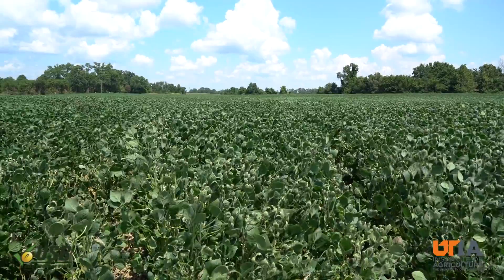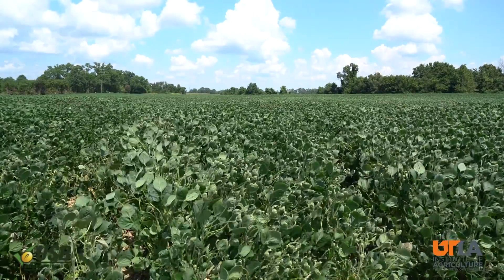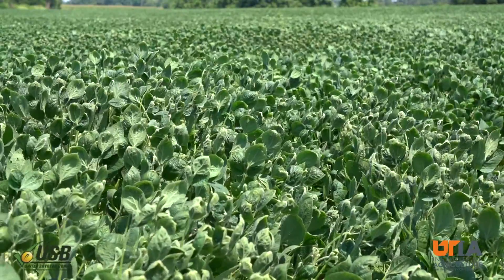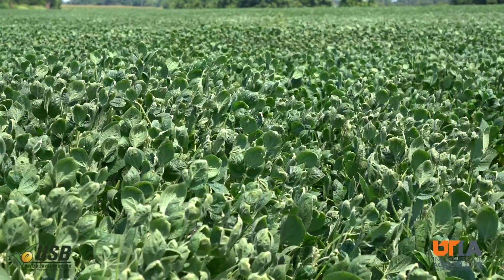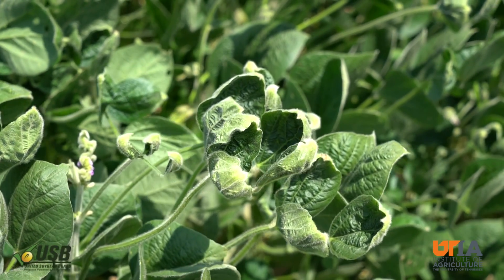Just a couple days ago, I went out and looked at some of these fields. I looked at about 18 different fields, about a dozen of them I had looked at five to six weeks ago where they had been drifted on the first time, so a number of these fields had been drifted on for a second time. And that's really disappointing on two fronts.